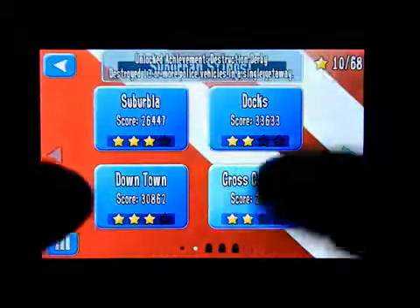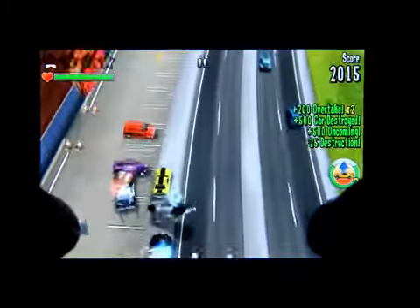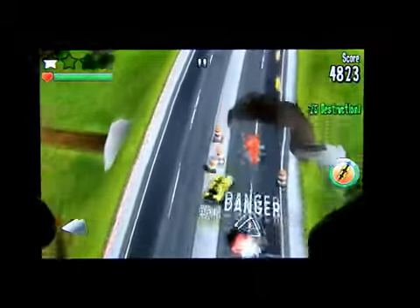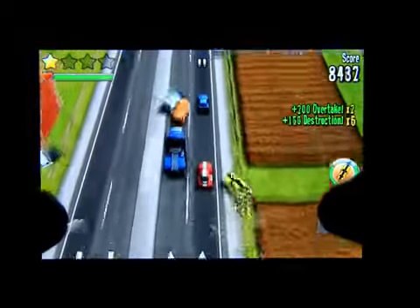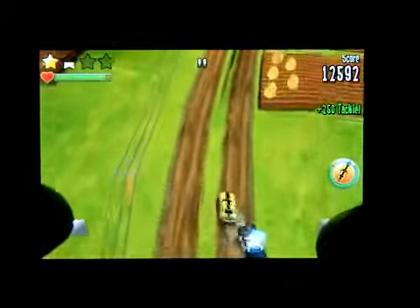Let's continue on to the next level — this one's called Cross-Country. As you can see, for everything that you hit you get points, and those will build up your stars. Try to crush everything in your way and avoid the police.